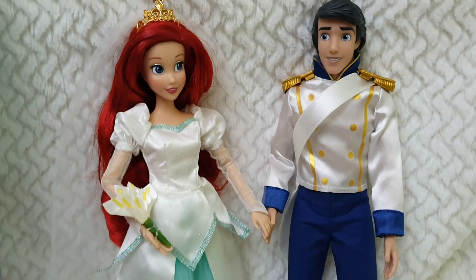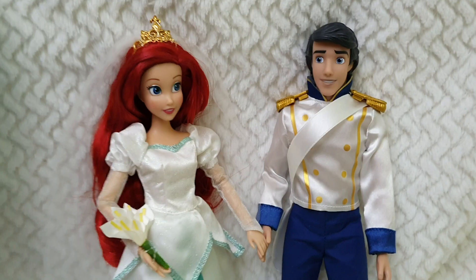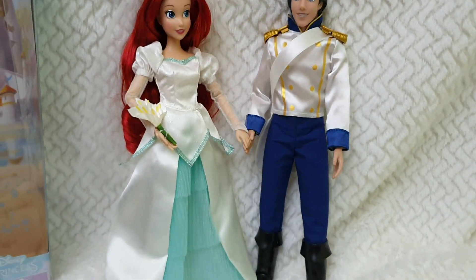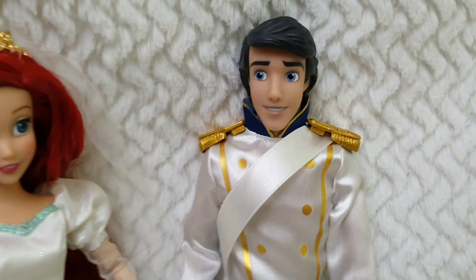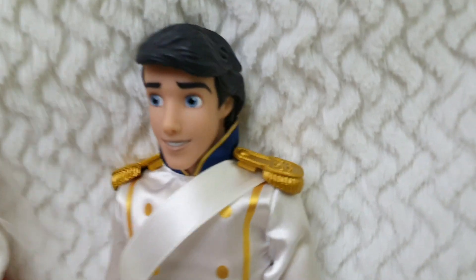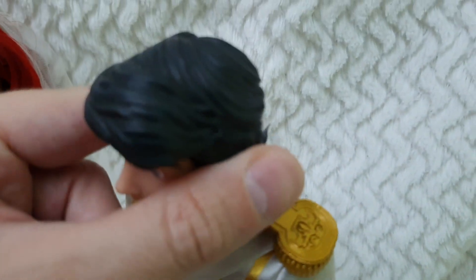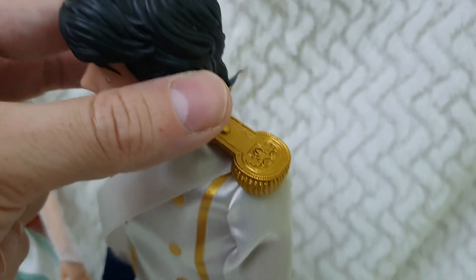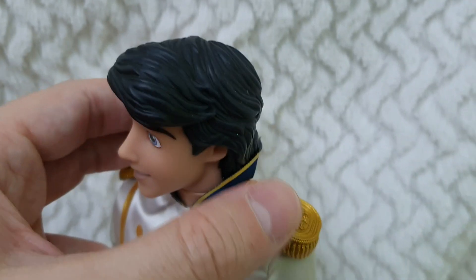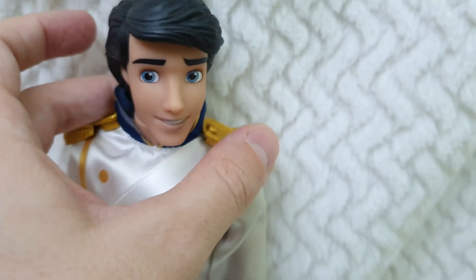Moving to the dolls, I have things I like and things I don't like as much, and I will be pointing them out. I'll start with Eric. I love the face sculpt and the hair — it's really nicely sculpted. If you look closely, there are individual streaks of hair that have been accentuated, very subtle but definitely visible. His face is perfection really, in expression and all that.